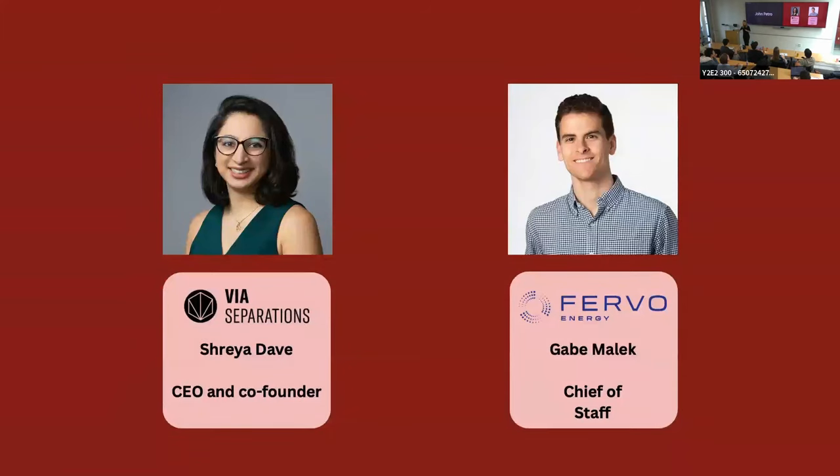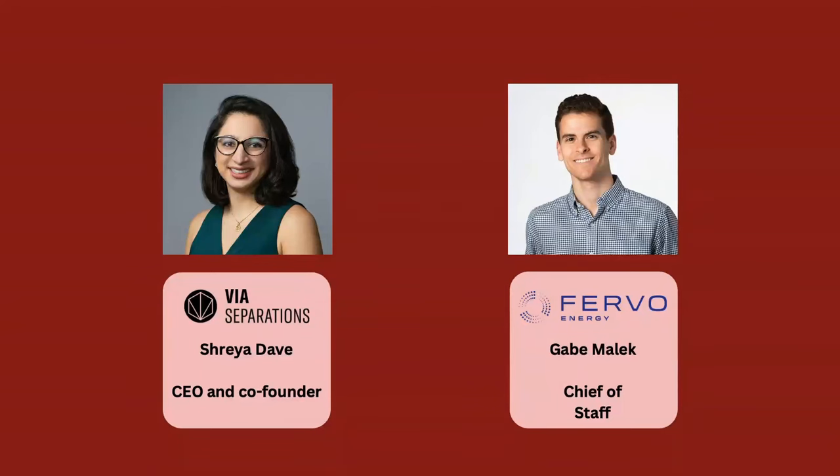I wanted to introduce two folks joining us today. Shreya is the CEO and co-founder of Via Separations, an industrial separations company offering a decarbonization solution to hard-to-abate challenges in the chemical, pulp and paper, and food and beverage industries. She has three points to dovetail on what Madison said about their first-of-a-kind experience.